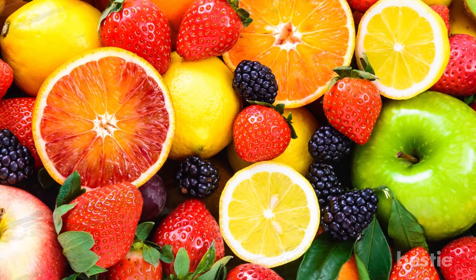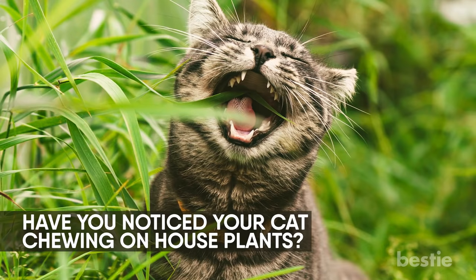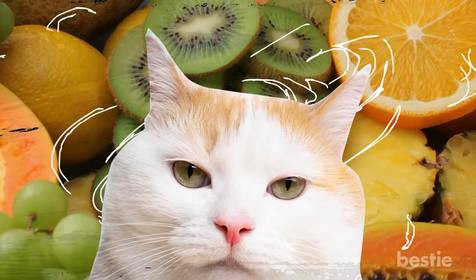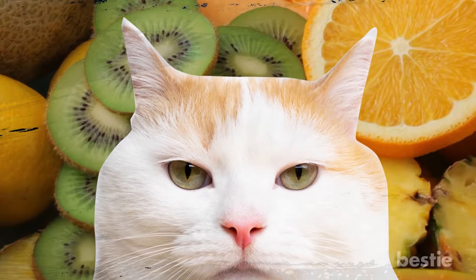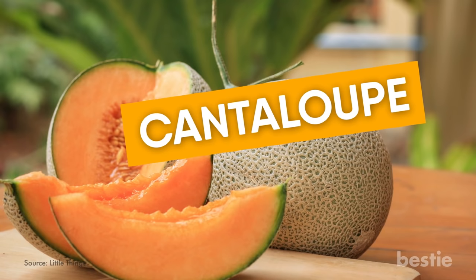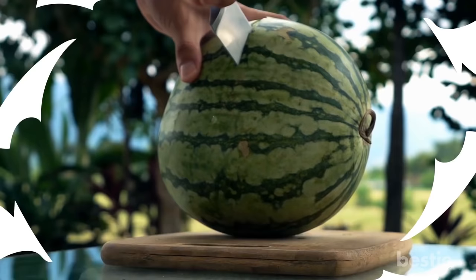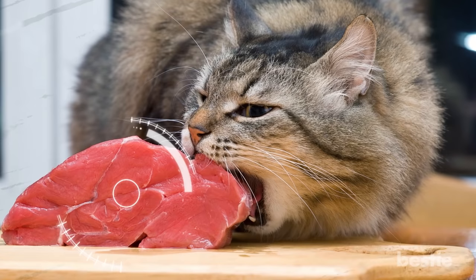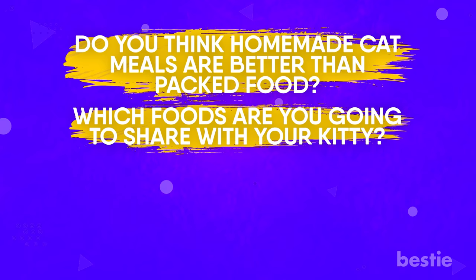Fresh fruit. Have you noticed your cat chewing on houseplants? That's an indication that your cat is trying to compensate for the loss of minerals and vitamins in the body. Although many cats despise the smell and taste of fruit, it's actually a healthy option for them. Cantaloupe, loaded with antioxidants, keeps your cat's skin and eyes healthy. Another fruit you can feed them is melon, but in small quantities — remember to get rid of all the seeds. Cats, being natural carnivores, have a very small capacity to regulate vegetarian food. Do you think homemade cat meals are better than packed foods? Which foods are you going to share with your kitty? Let out your inner chef and tell us in the comments below!